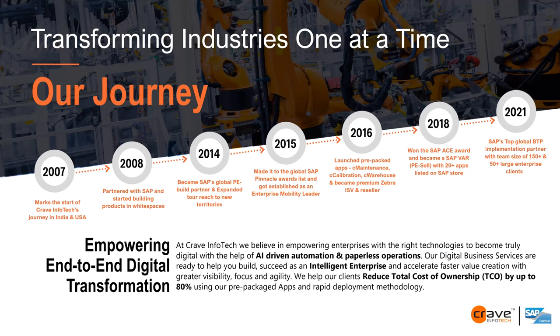A little bit about Crave InfoTech. We are a 14-year-old company. We started in 2007, partnered with SAP in 2008. Most senior members have worked in the SAP space well beyond the life of the organization. We became an SAP global partner and a pinnacle award finalist — which SAP gives every year to 44-odd selected partners. We launched pre-packaged applications for maintenance, calibration, warehouse, and supply chain. We became a premium partner for Zebra as ISV and reseller, and won the ACE award in 2018.